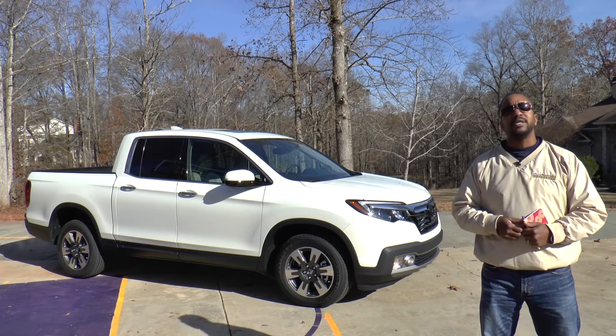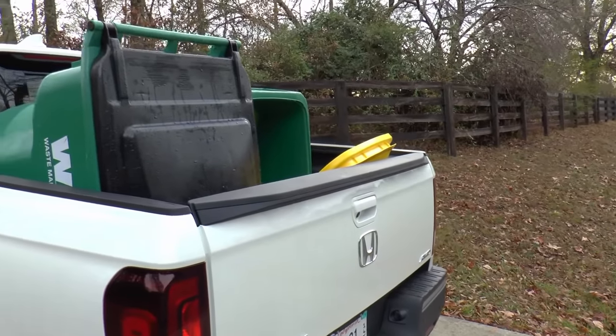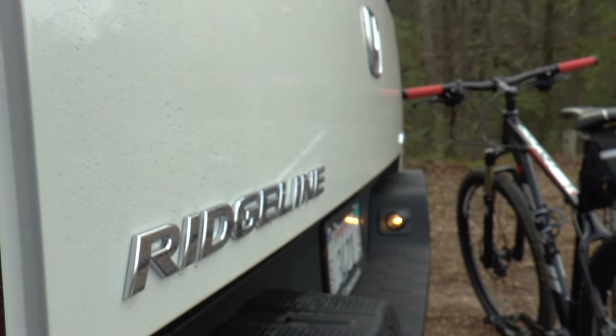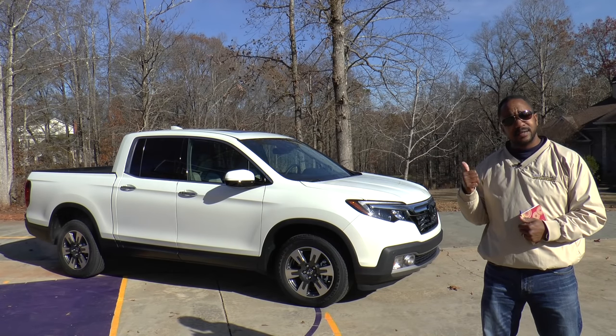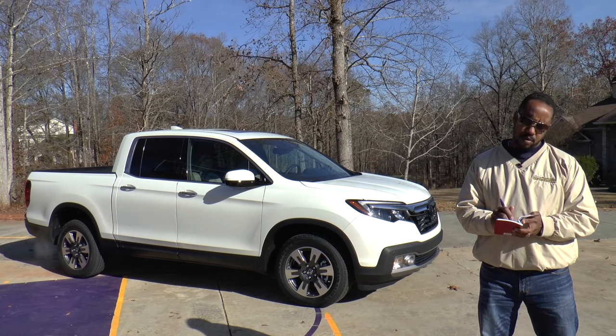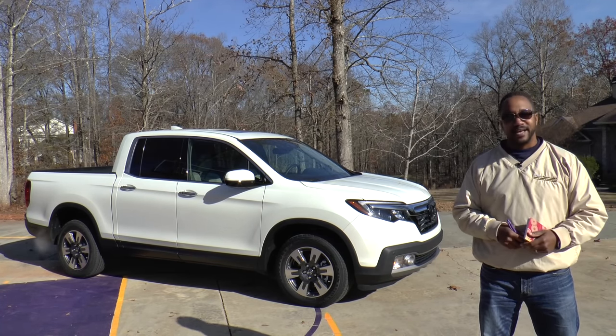So there you have it — the 2017 Honda Ridgeline RTL-E. I've tested some really nice pickups over the years, and because of their utilitarian purpose there were always concessions to be made. But for the majority of consumers who don't need all that a full-fledged pickup has to offer, this 2017 Ridgeline is more than enough. I'm Chris from Auto Academics — thanks for watching.